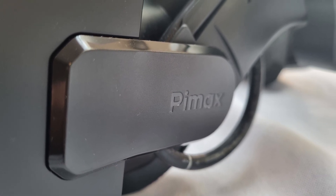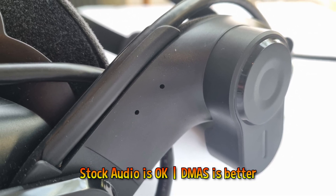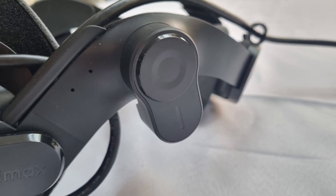The stock audio is decent enough — not as bright as what you'd expect from DMAS, but solid nonetheless. Unlike the Crystal Light, sound levels for the Super are very good.